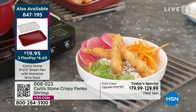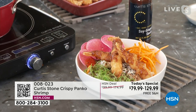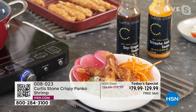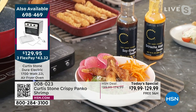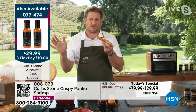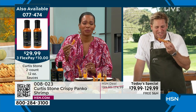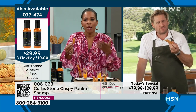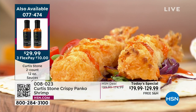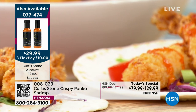That soy ginger sauce and the sriracha together — it might be the last time you see it today, I don't think it's going to make it to the next show. The flavor of this shrimp — when you pick it up and take a bite — I promised myself four shrimp per show and I'm averaging about ten. They're just that tasty, it's hard not to keep eating them.